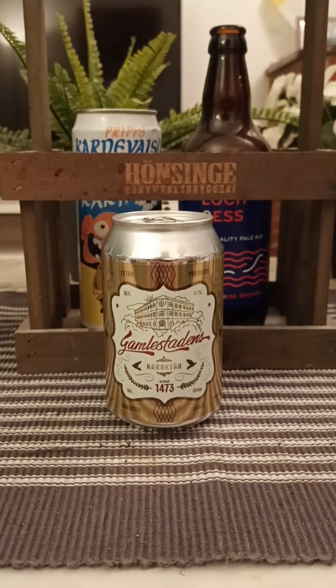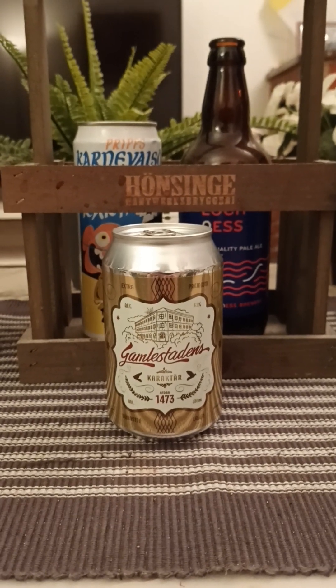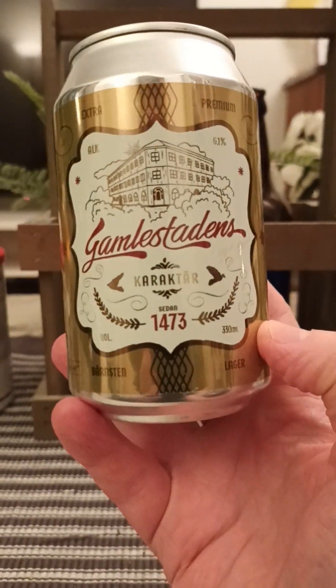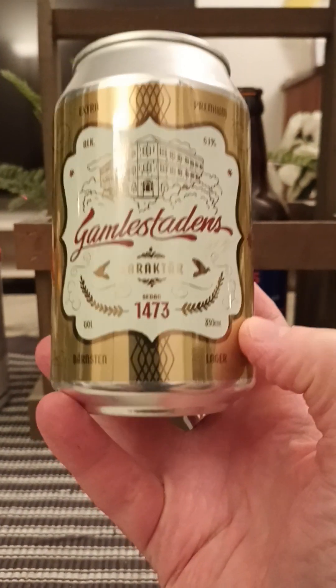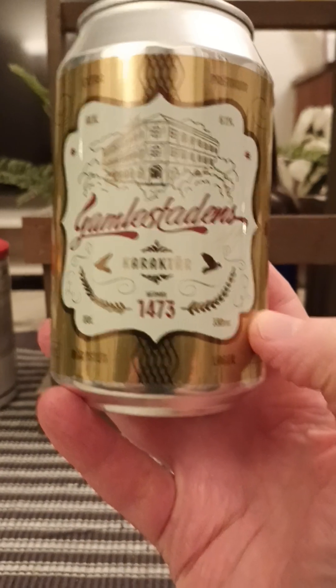Hey there, all beer lovers. Thank you for watching and thank you for joining me for this trip to Sweden, to Gothenburg. So another beer from Stegbergetts Bryggeri, Stegbergetts Brewery. This is called Gamlestadens Karakter, or Old Town Character.